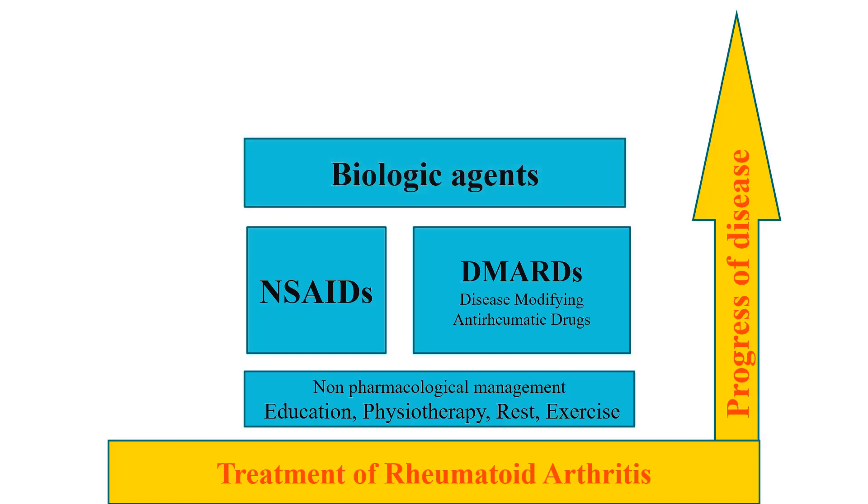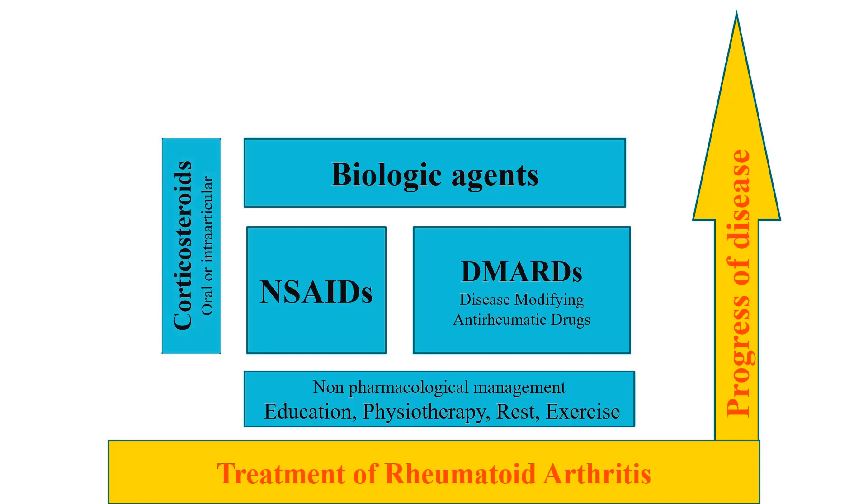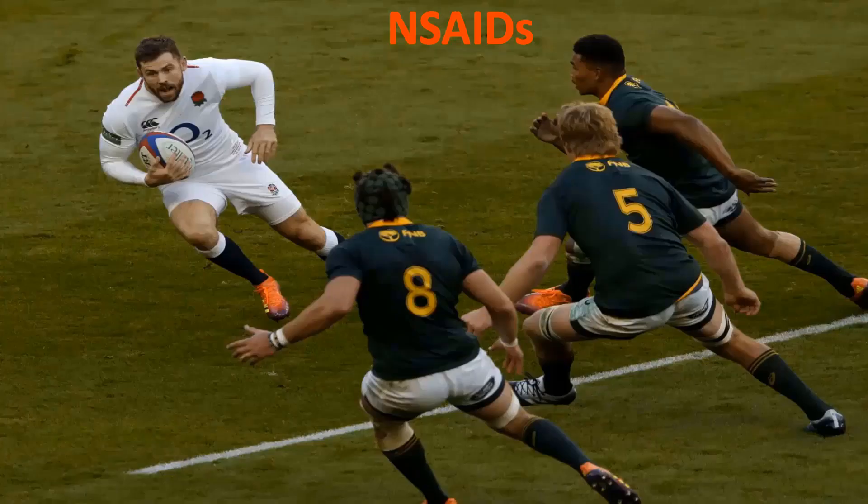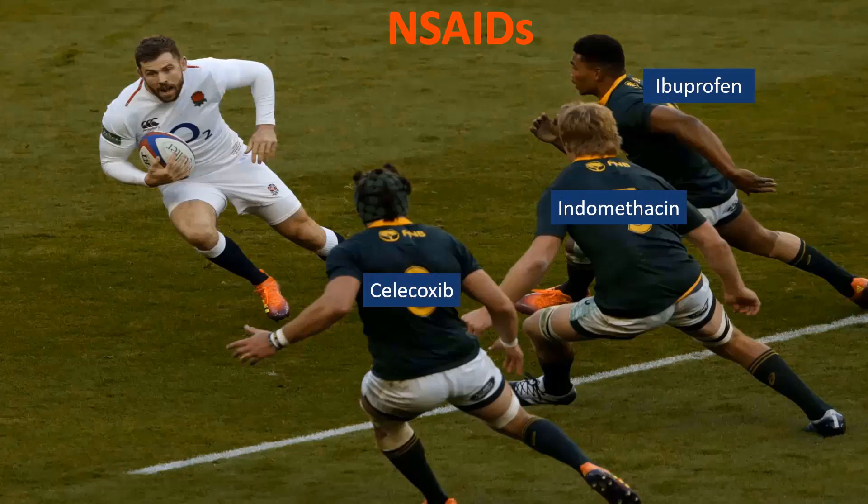Before advancing towards new biological drug groups, corticosterotherapy can be initiated at any time during the disease course. Starting with NSAIDs, which include popular drugs such as ibuprofen, indomethacin, and celecoxib. NSAIDs work mainly through inhibition of cyclooxygenase isoenzymes, abbreviated as COX-1 and COX-2.